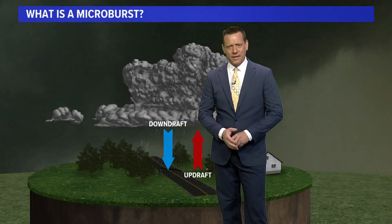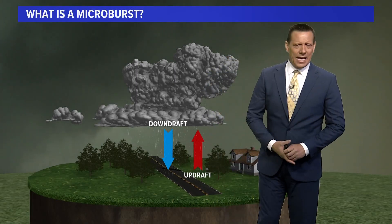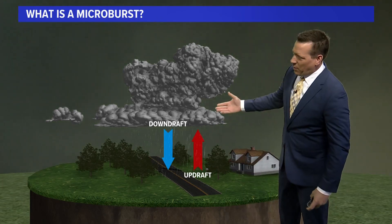Jamie Cagle joins us now to explain more on microbursts. Are we out of the woods for now? For today things are going to be fairly quiet, very much in comparison to what we had last night. But as far as the microburst is concerned, a lot of folks probably are aware of the basics.